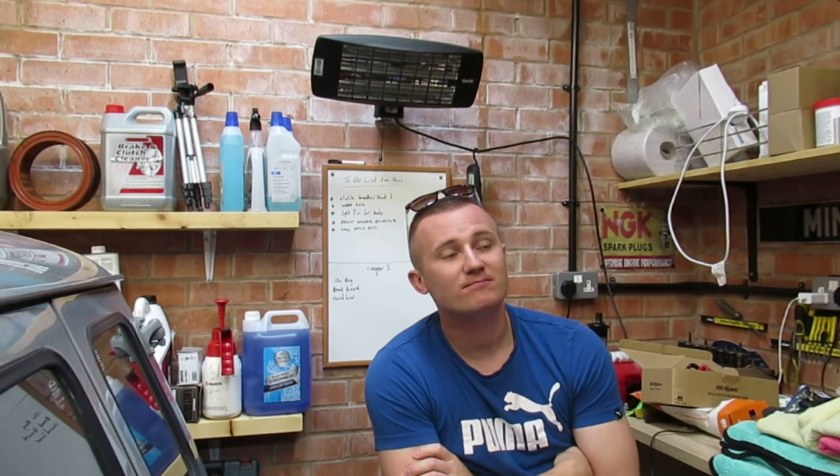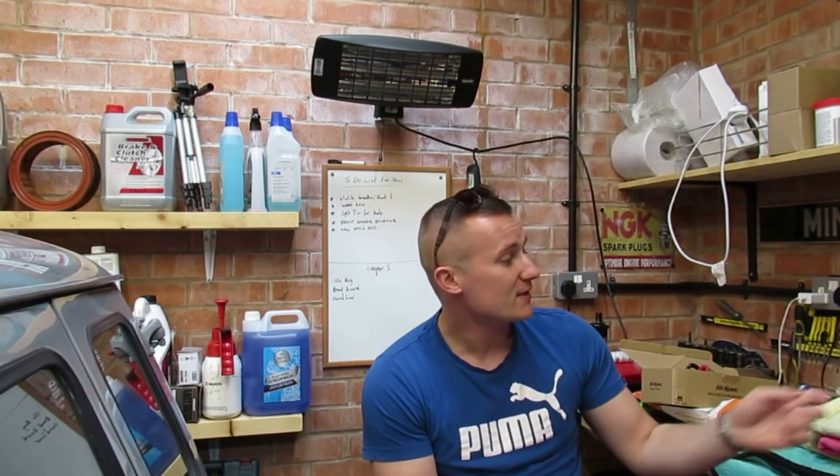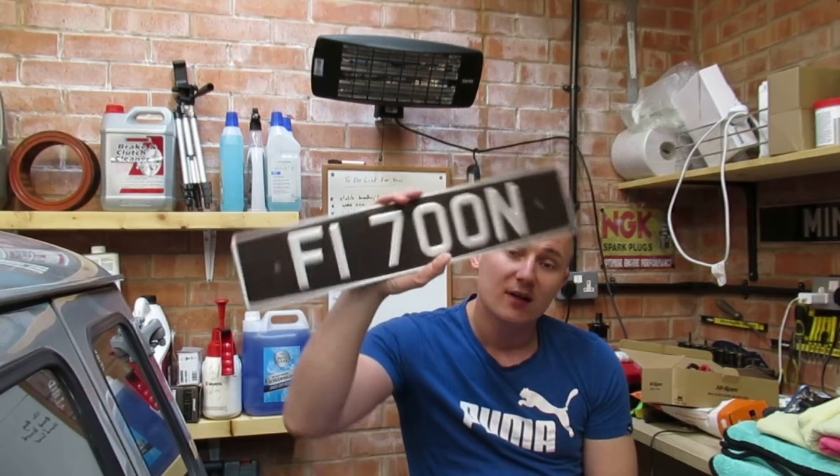Right fellas, welcome back. This is a video I don't really want to make, to be perfectly honest with you. Unfortunately the time has come to sell one of my minis, and the mini that I've sold is my blue one.